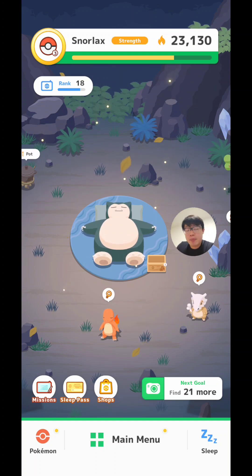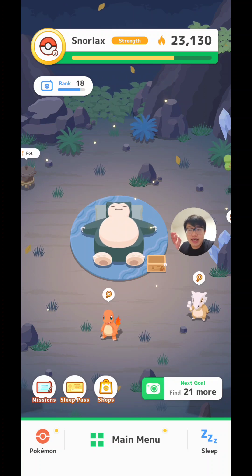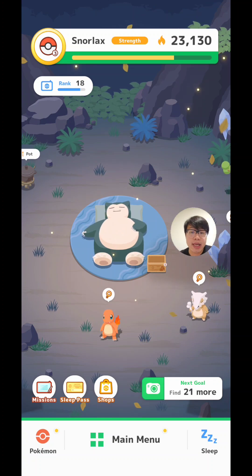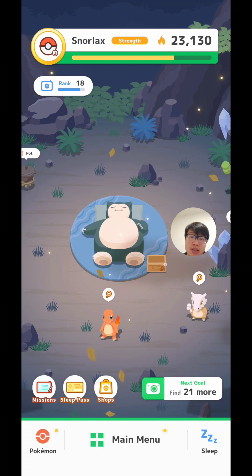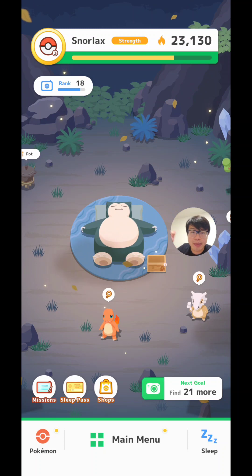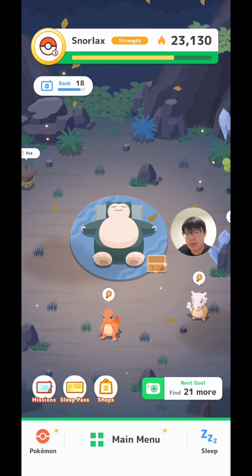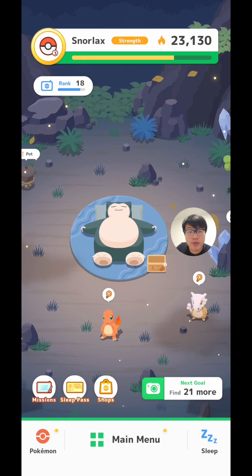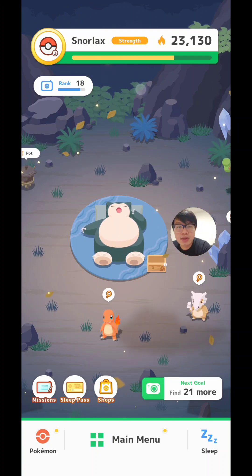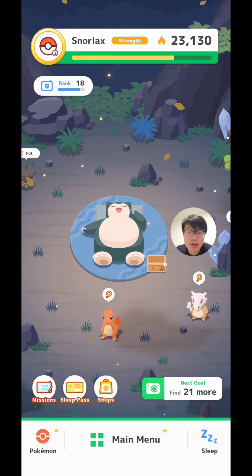RP is related to level, but it is not used to calculate the strength fed to Snorlax — the level itself is. The higher the level, the higher the RP, which is why we initially assumed RP was related to Snorlax strength since everything seemed to go up together. But as you saw from the chart earlier, it's more related to the level than to the RP of the Pokemon. Please subscribe to my channel, and I'll see you in the next video.